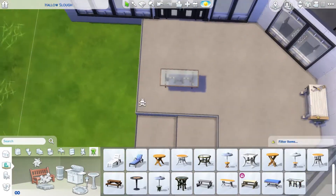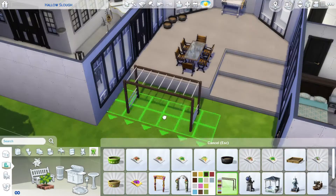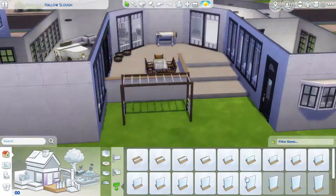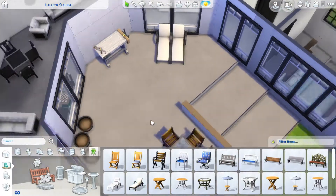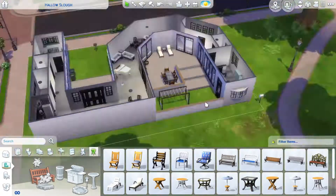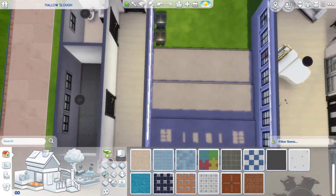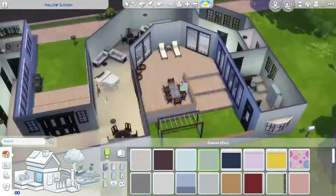Originally I wanted the flat part where the door is to be the dining room area, but with the round table I chose it didn't make sense, and it would also be a little strange to have the dining room there because of the door. So I decided against that and instead put down as many skill-building items as made sense: the piano, card table, chess table, and some couches to listen to the piano.